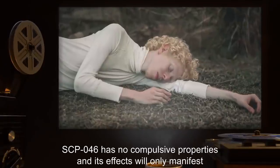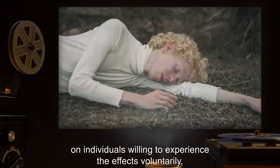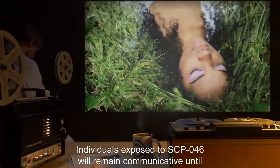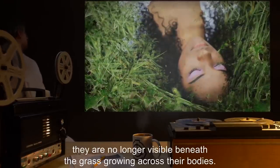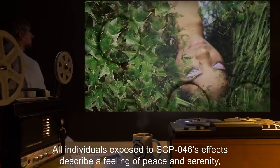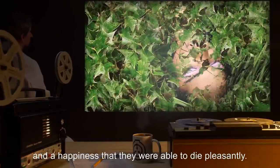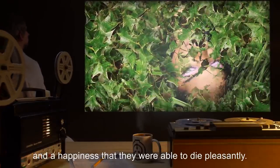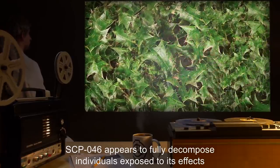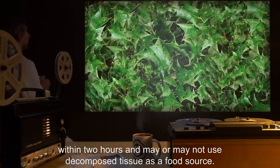SCP-046 has no compulsive properties, and its effects will only manifest on individuals willing to experience the effects voluntarily. Individuals exposed to SCP-046 will remain communicative until they are no longer visible beneath the grass growing across their bodies. All individuals exposed to SCP-046's effects describe a feeling of peace and serenity, and a happiness that they were able to die pleasantly. SCP-046 appears to fully decompose individuals exposed to its effects within two hours, and may or may not use decomposed tissue as a food source.